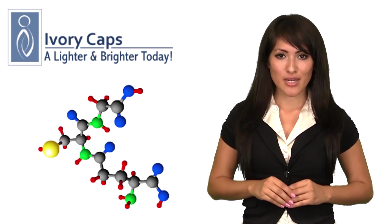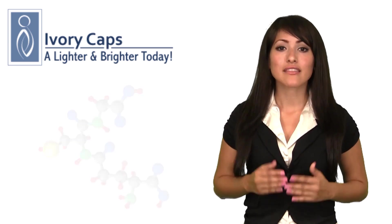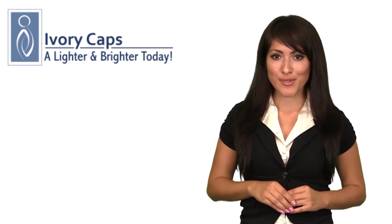Glutathione also helps turn carbohydrates into energy and prevents the buildup of oxidized fats that may contribute to atherosclerosis.